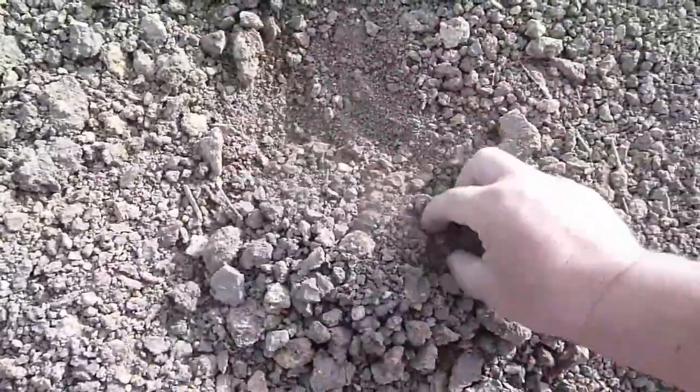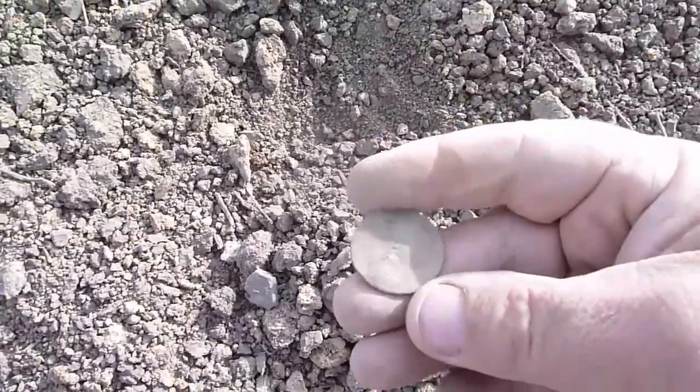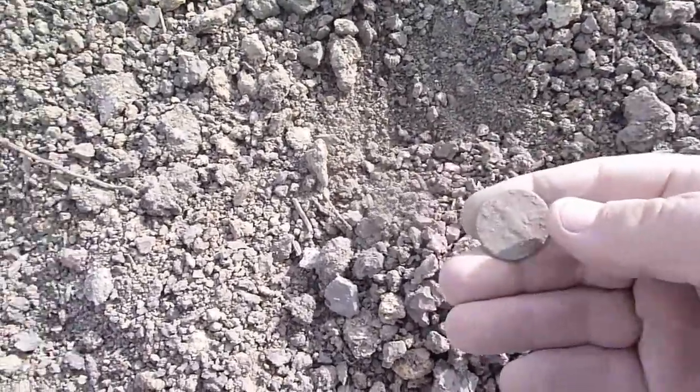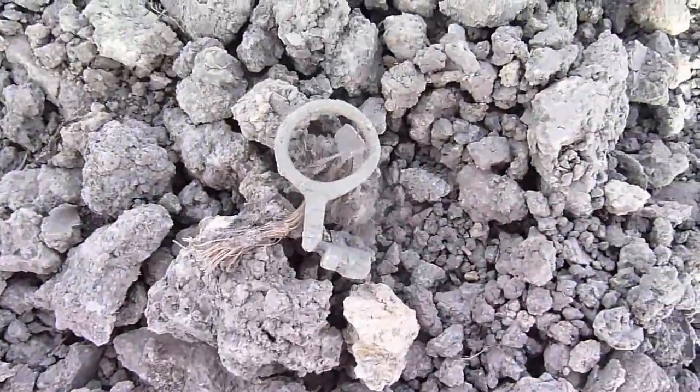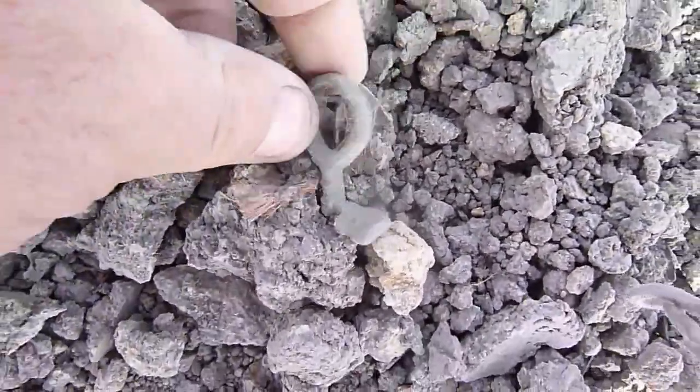Next up was a large Roman coin in good condition. The third artifact was an eyes-only find of a Roman ring key in perfect condition.